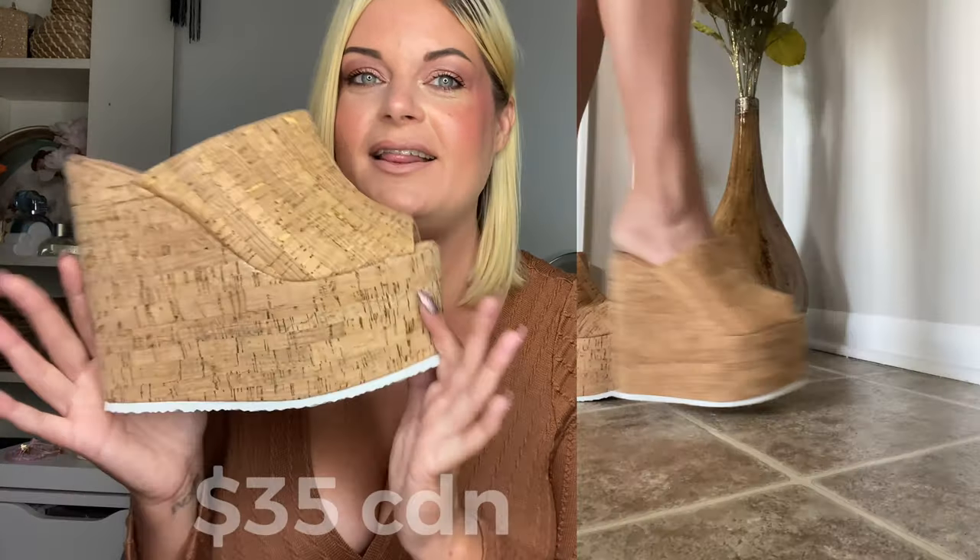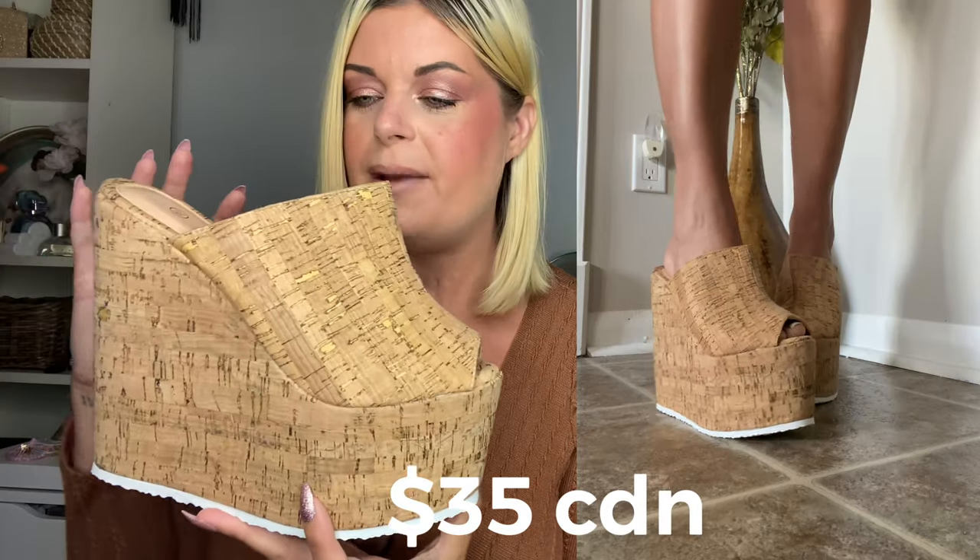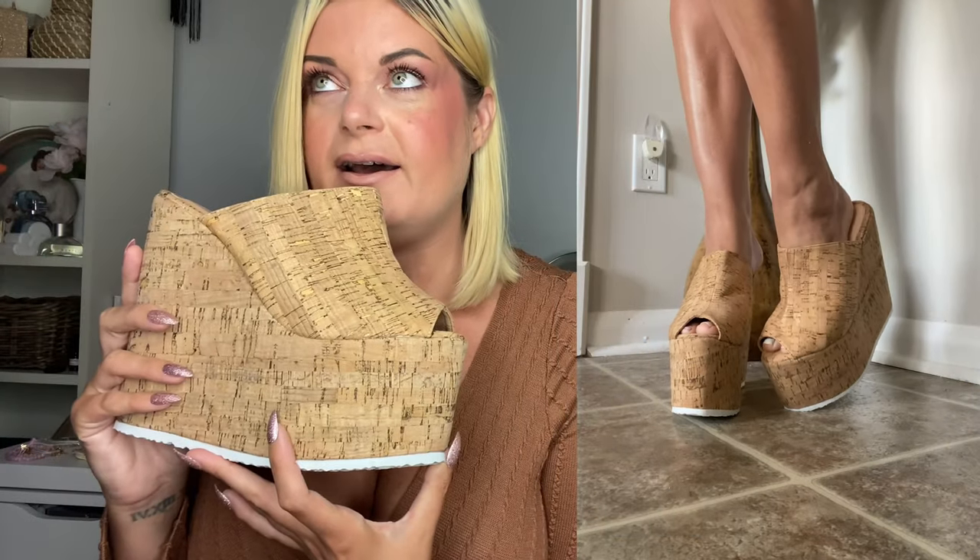These next shoes I'm absolutely obsessed with — they're definitely not for everybody because they are massive. They're these cork style wedge platform sandals, I love them so much. I would call myself a professional when it comes to walking in heels and these were a little bit hard — it takes some getting used to. If you're not somebody who can walk in high heels I definitely don't recommend these. But they're so lightweight, like you feel like you're walking on air, and they're so retro looking.